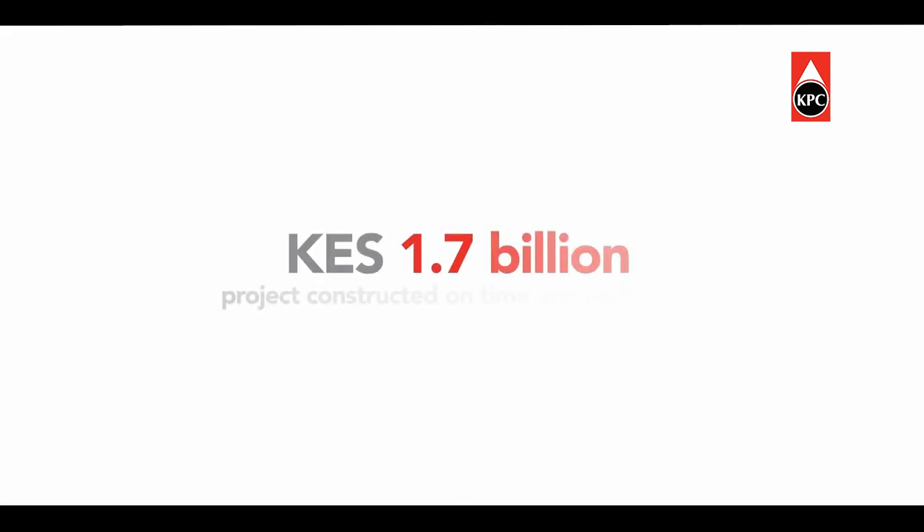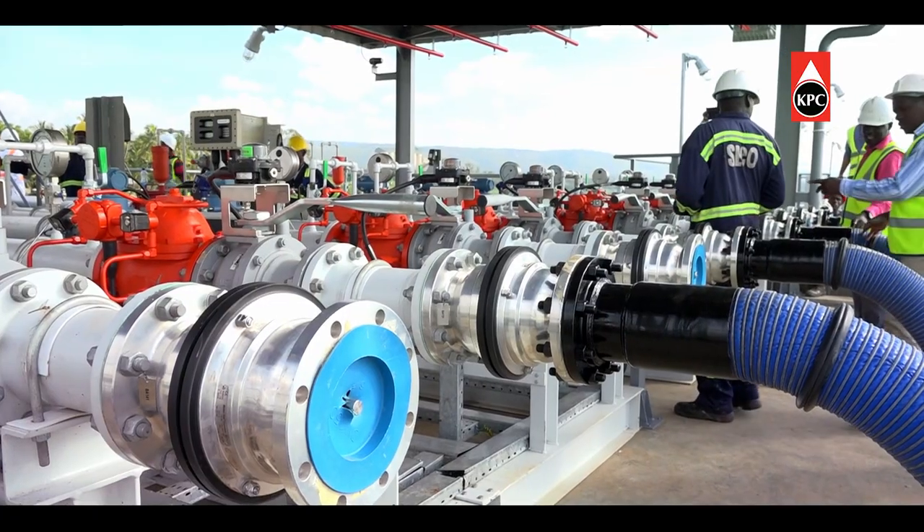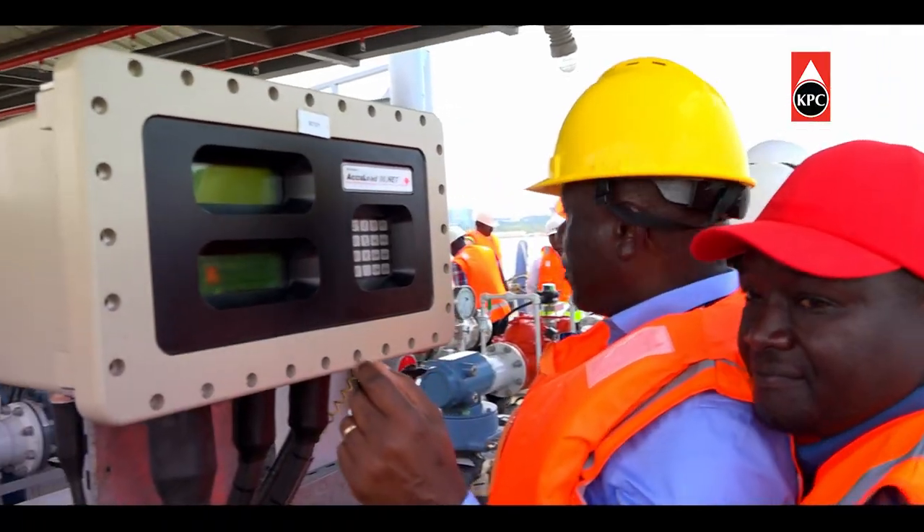The 1.7 billion Kenya shillings project was constructed on time and on budget by a Kenyan engineering firm, Southland Engineering Company, with 100% local talent supervised by some of KPC's finest engineers.